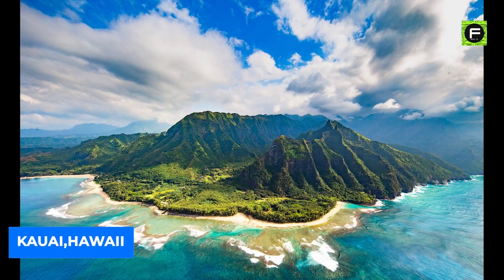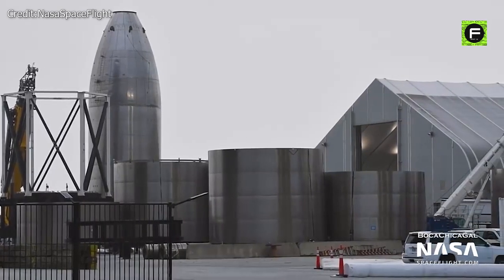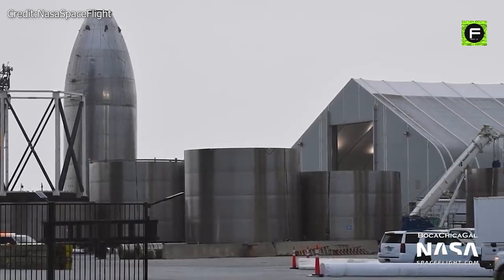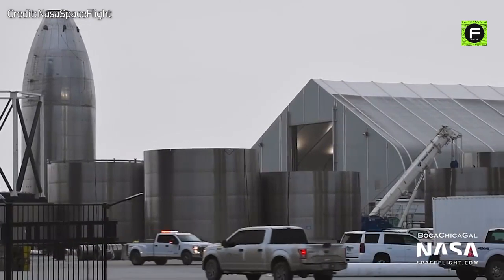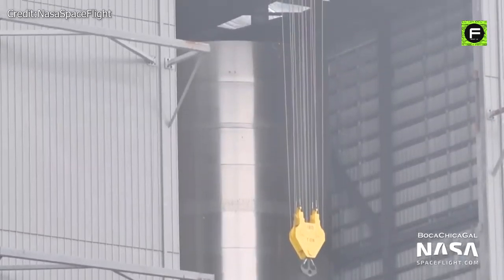From the sparse documentation SpaceX included in the public application, it is unclear if there will be an attempt to recover Super Heavy booster BN3. SpaceX still needs to finish assembling and testing BN3, as well as its next Starship prototype SN20 — there is a huge amount of work remaining.